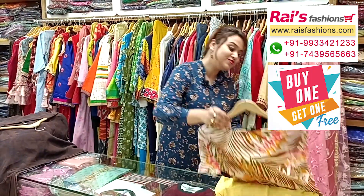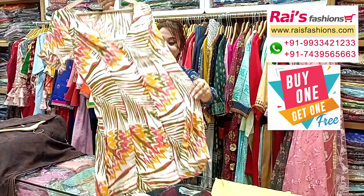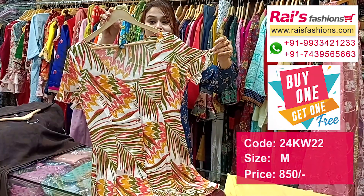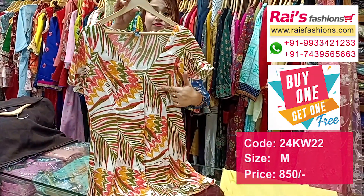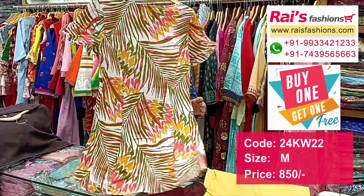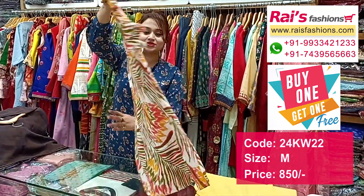Next one is also a very beautiful one — crepe material, all-over bright printed long pattern top one-piece dress. This is the sleeves portion and this is the neck design, very smart trendy looks. This is the full dress and back portion, very smart and fashionable looks.